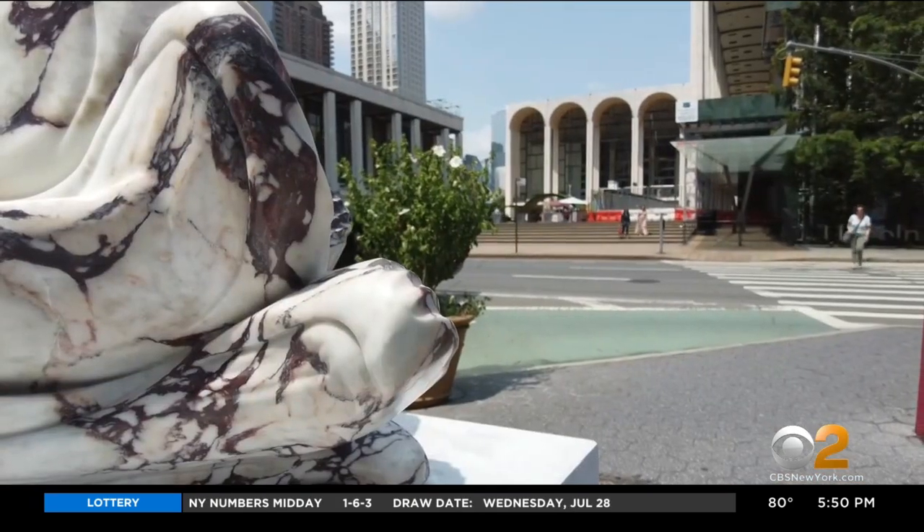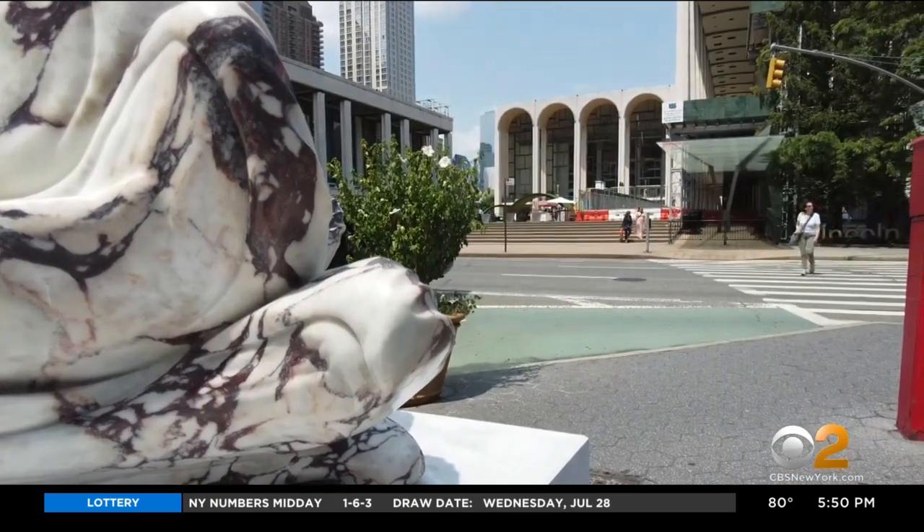On the Upper West Side, Dave Carlin, CBS 2 News. Gorgeous, right? Yeah, the texture and the design. I've got to go check it out. Hopefully they're animal resistant.